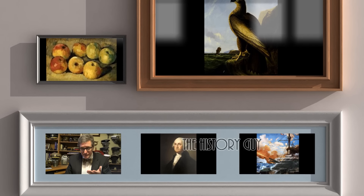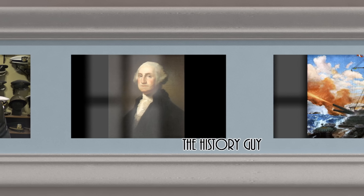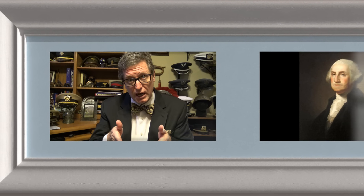I'm the History Guy, and I hope you enjoyed this edition of my series of short Snippets of Forgotten History — about 10 minutes long. If you did enjoy it, please click that thumbs up button. If you have any questions or comments, feel free to write them in the comment section — I will be happy to personally respond. And if you'd like more Snippets of Forgotten History, all you need to do is subscribe.